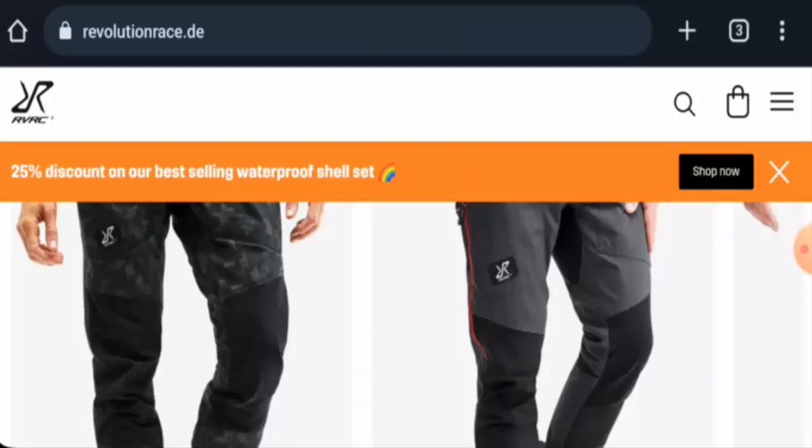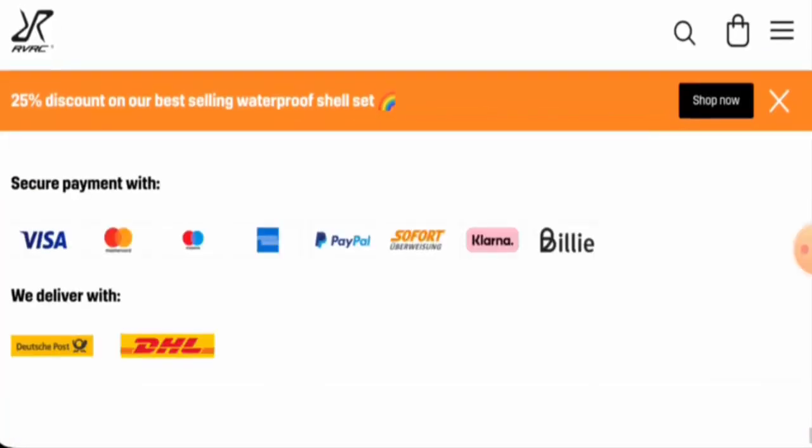We will now talk about the legitimacy factors to help you judge whether this website is legit or a scam. This website is protected by the DDoS protocol and SSL integration to keep details and transactions safe, which is a good sign. Regarding domain age, the registration and expiry dates were not available, but the website was last updated on the 27th of March 2023.